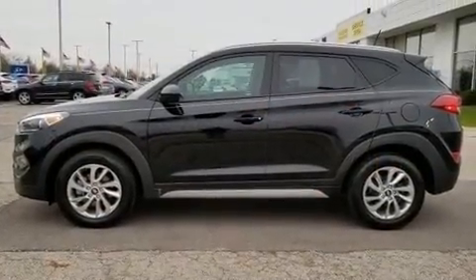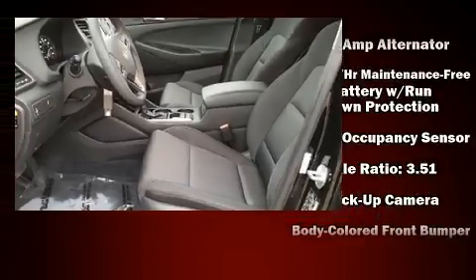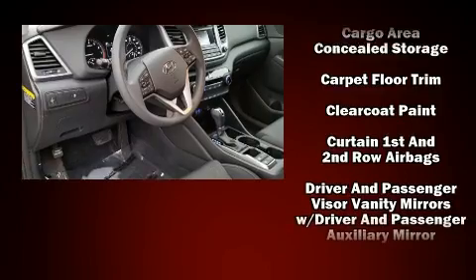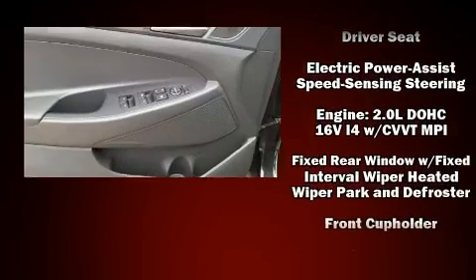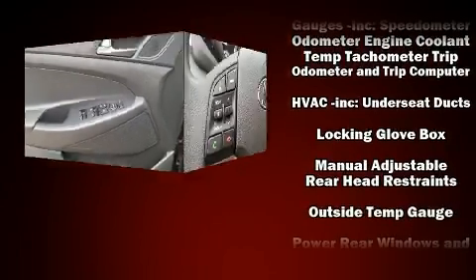Steering wheel mounted audio controls and six speakers provide excellent sound throughout the cabin. Safety equipment has been integrated throughout, including dual front impact airbags, head curtain airbags, traction control, a panic alarm, and four-wheel disc brakes with ABS.